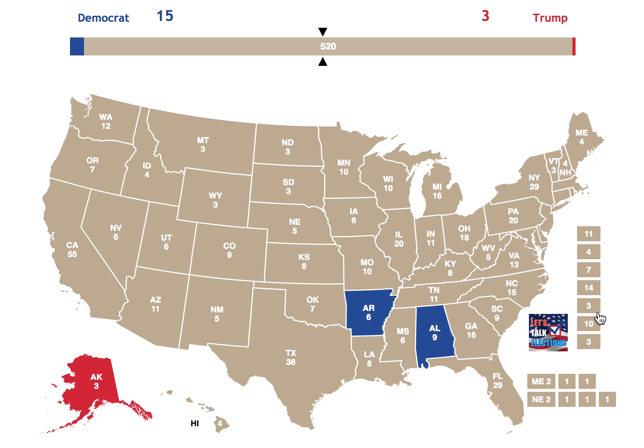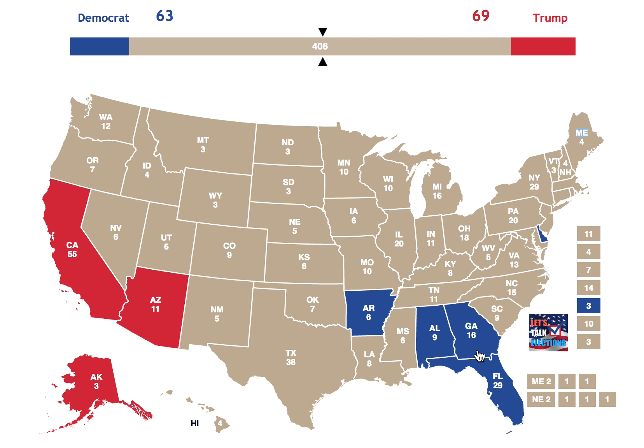Delaware goes blue. Arizona, one of the more swing states in 2016 and probably 2020, goes red. Here's a big one — California goes red, having voted more with the Republican Party than the Democratic Party, which is pretty crazy to see. We're going to see a very interesting electoral map. Florida goes blue, and Georgia, along with Florida, goes blue as well.